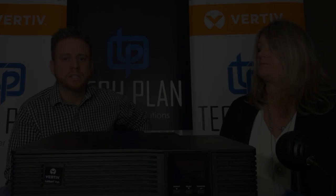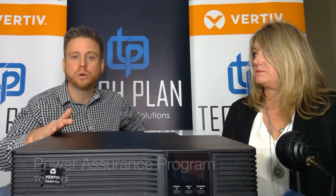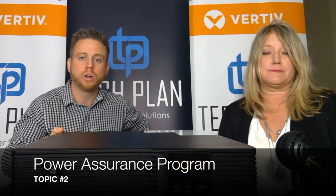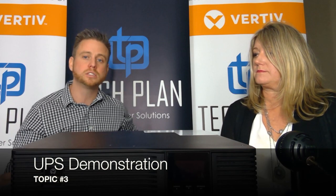My name is Pete, I'm director of channel sales. I'm joined today with Kristen Strahn, director of IT solutions. Our plan is to talk a little bit about the product itself. I'm going to give you a quick overview of this UPS system, the PSI 5. Kristen is then going to tell you about the PAP Power Assurance Program and how it's supported by our local offices, and then we're going to simulate some actual demonstrations of the UPS doing its thing.